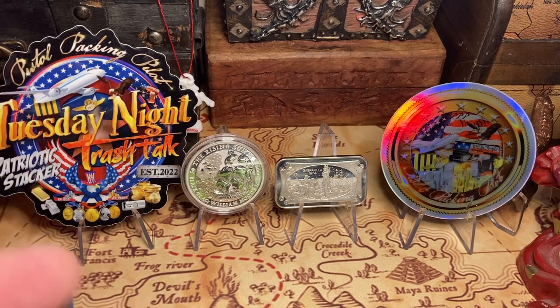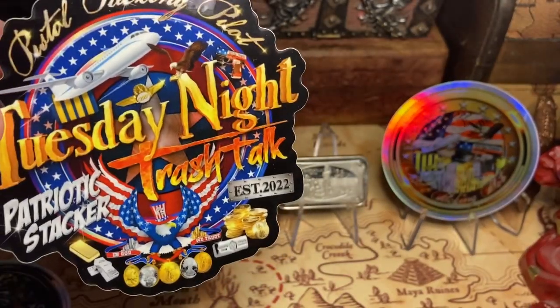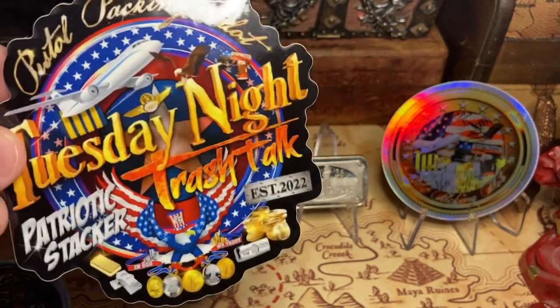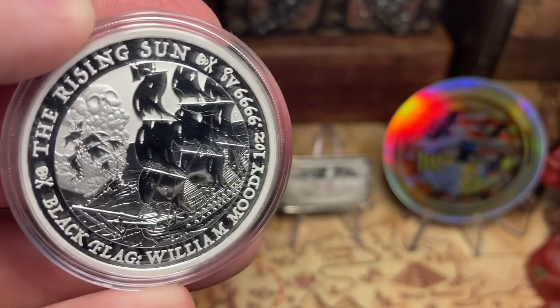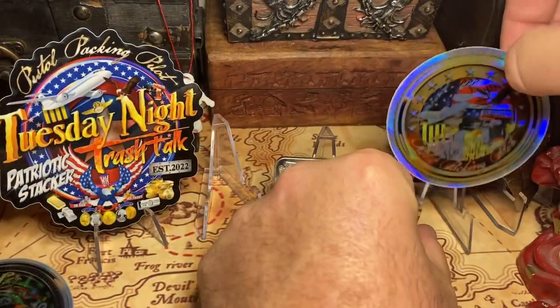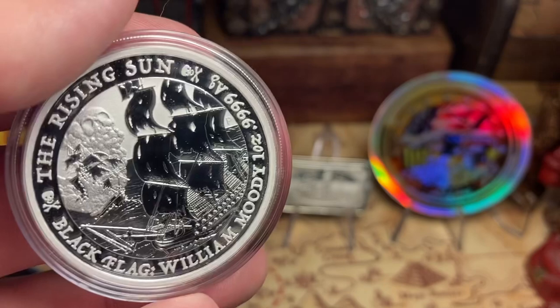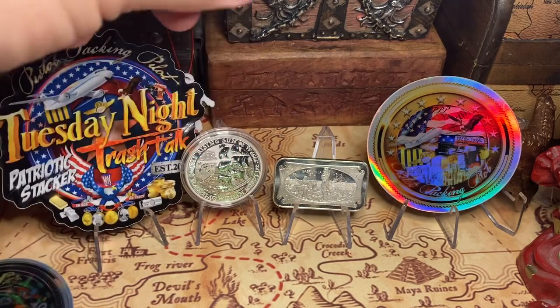We got a two-for-one shoutout. We got my guy Patriotic Stacker — he's been starting to do metals and has been doing some auctions. And I believe Scorpion Metals — he's teamed up with my pal Silver Scorpion. I think they got a thing going, check them out. I had to get the new pirate coin — look at that thing, that is beautiful. The Rising Sun, this is from the Black Flag series. This round or coin — I've actually had this whole set numerous times and sold it off. Look at the skeleton in the sky, the details are fantastic. This is just a really cool piece. I wanted it in my stack. I'm a pirate — I need it.